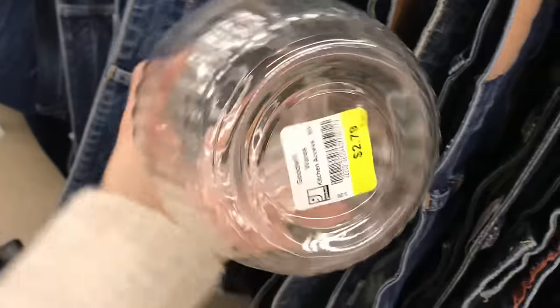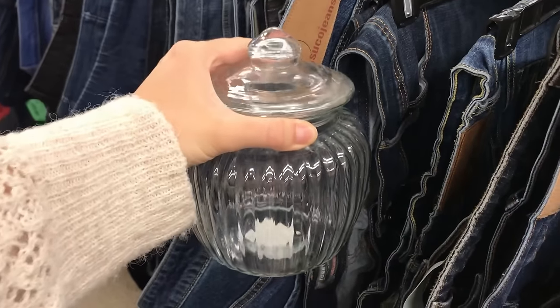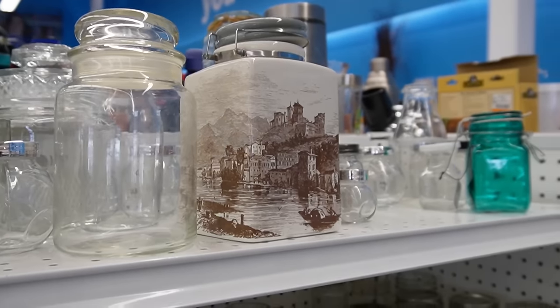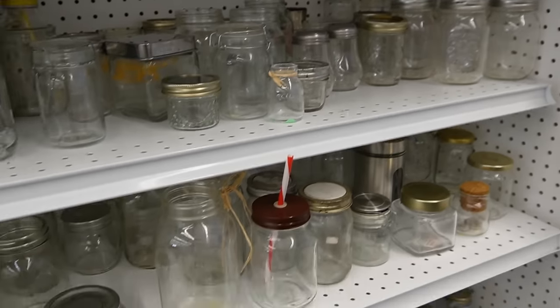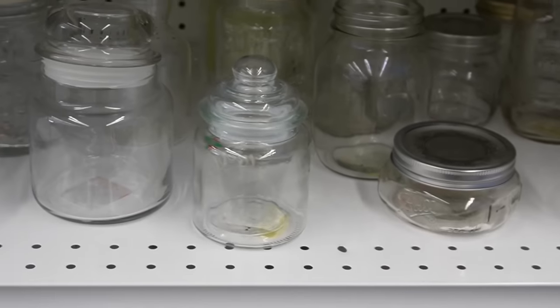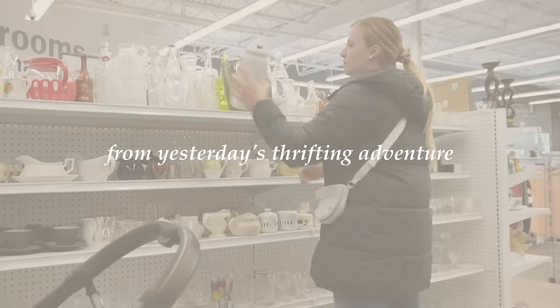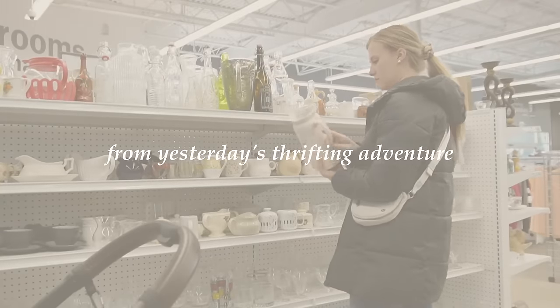This glass canister I thought was really sweet — it would be cute to put little candies in and display on a shelf. I didn't end up getting it, but I had so much fun looking through all the different glassware. I was on the hunt for some glass mugs and I'm always looking for jars and canisters — you can save so much money thrifting those.